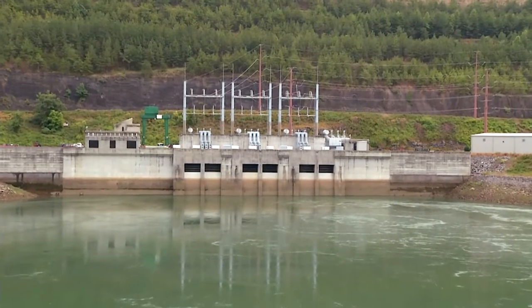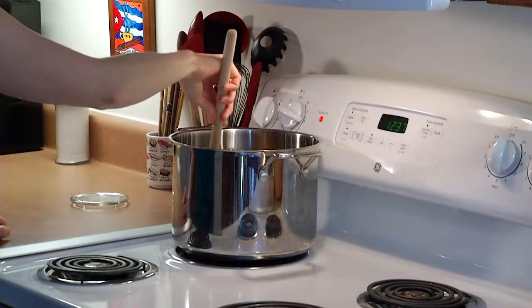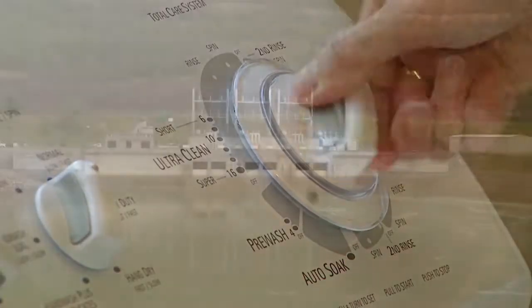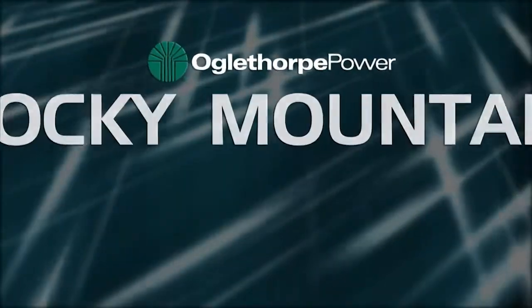For Oglethorpe Power, the Rocky Mountain plant was seven years and $550 million in the making. Today, this environmentally friendly plant serves millions of consumers, keeping the electricity on no matter what the demand, and supplying Georgia's energy needs now and into the future.